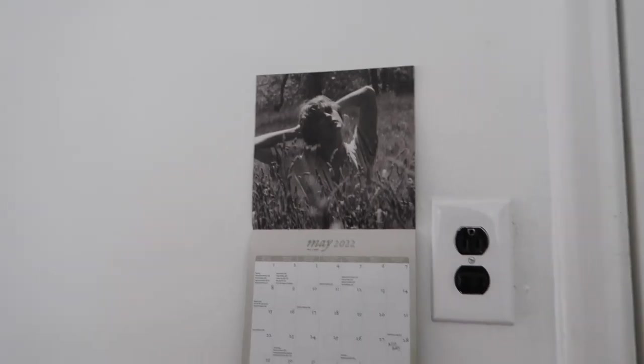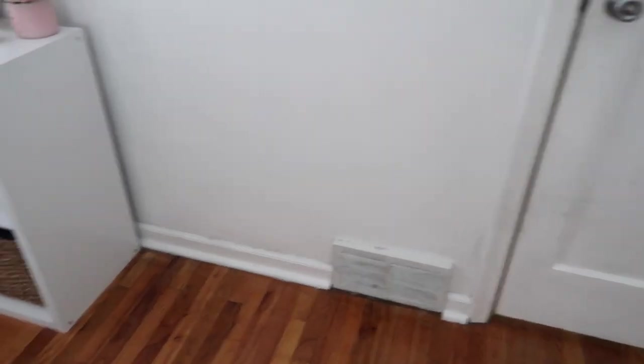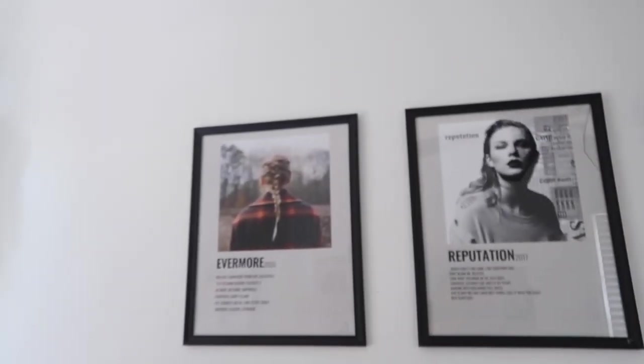Here is the door from the inside of my room. To the left of my door is my folklore calendar — the folklore photoshoot is like my favorite thing ever. Moving on to this little section, these prints I got from Pinterest.